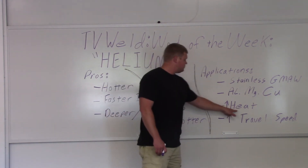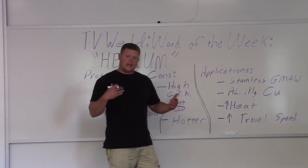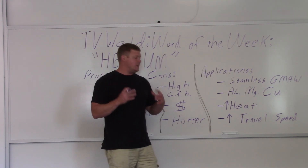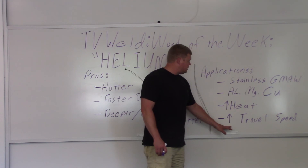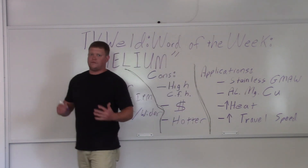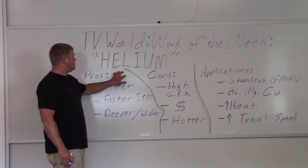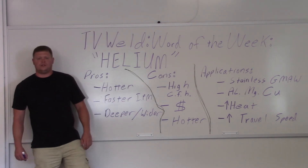If you want your heat to go up, get some helium. If you've got something that's burning a little cold and you can't get the penetration you need, start looking at a shielding gas that has some helium in it — usually it's in some kind of a mix. Also, if you need to increase your travel speed, get a mix with some helium and try that out. Hopefully that gives you a good overview of what helium is used for in the welding industry. That's all I've got for today. Thanks for watching and subscribing to TV Weld.